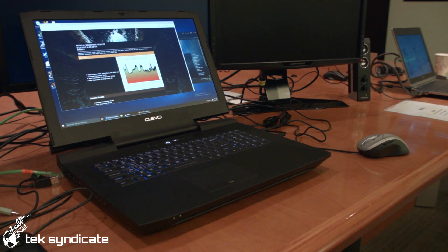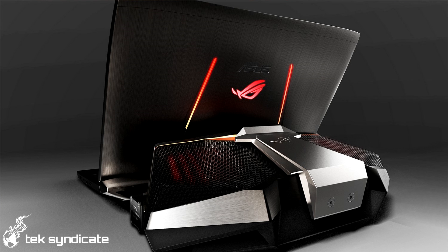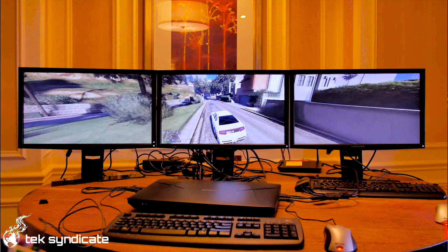They already have manufacturers getting on board with this, like MSI, ASUS, and Clevo, who have laptops already with the full-size desktop GM204 chips in them. ASUS even has this ridiculous-looking laptop with a gigantic water cooler — that's optional on the laptop. You can actually take it off, but if you're running a full-size GTX 980 in a laptop you're probably going to need it, which kind of defeats the whole purpose of it as a mobile gaming solution.